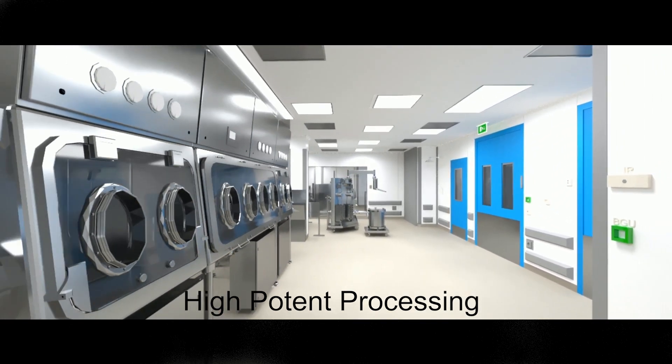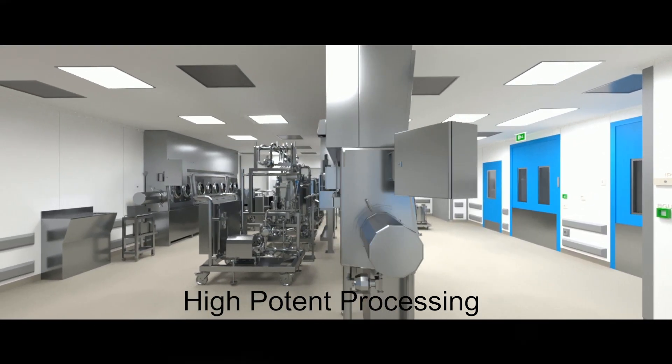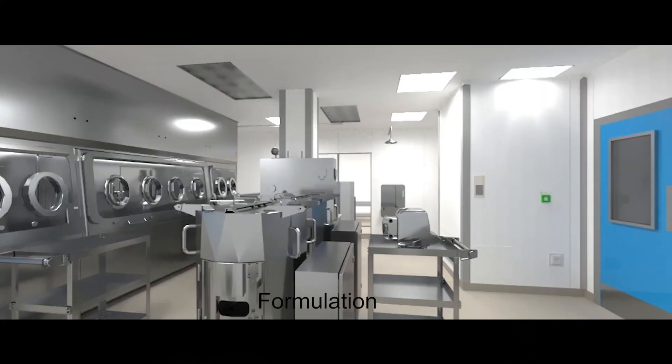Its flexible design can accommodate a variety of processes in mobile reactors, chromatography, and UFDF skids. Single-use equipment is utilized wherever possible. The formulation suite is adjacent to the sterile fill line and is also equipped with high containment isolation.